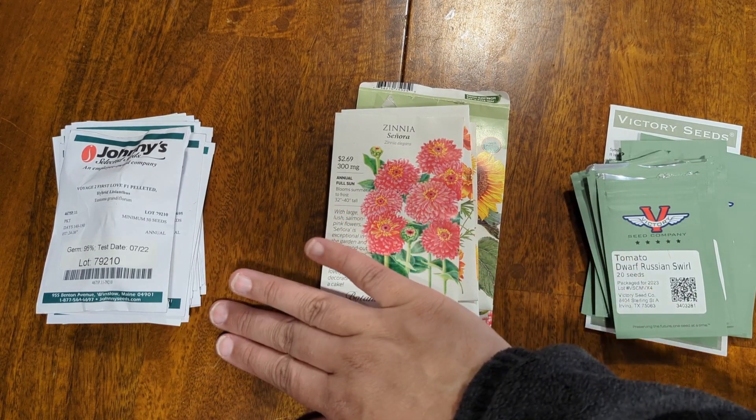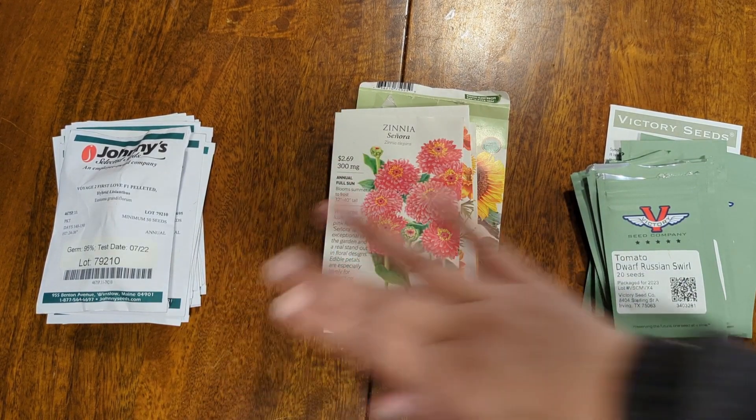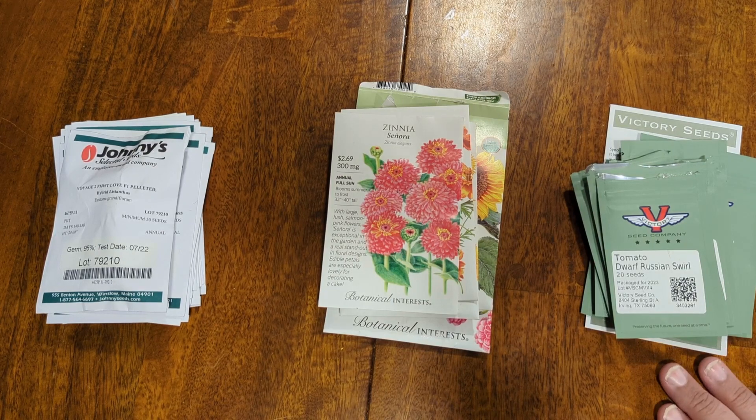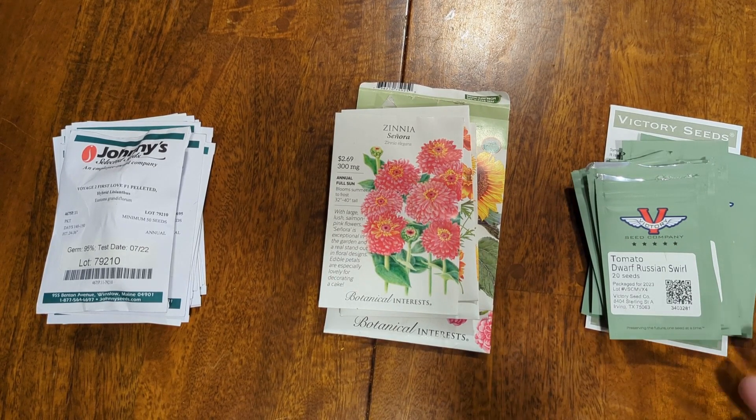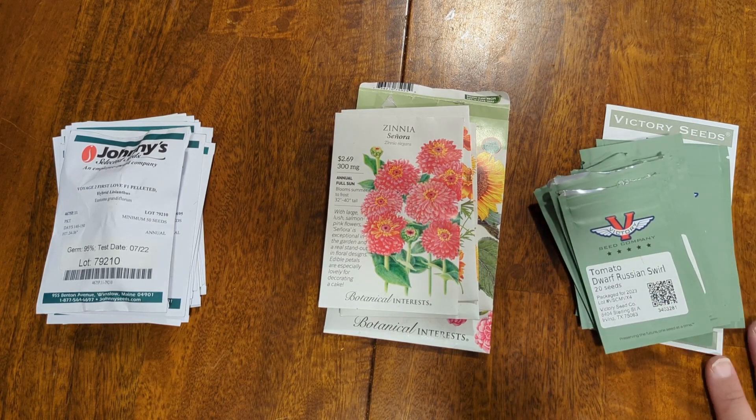This is all going to be an experiment — an experiment with all the flowers I'm doing, an experiment with the way I planted these tomatoes, and an experiment because I've never done dwarf tomatoes either. A lot of new opportunities here, and I hope they all go well.